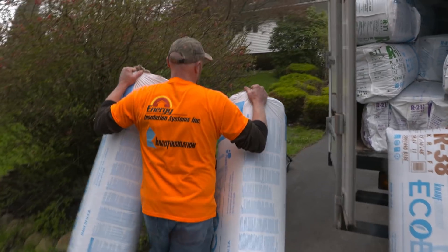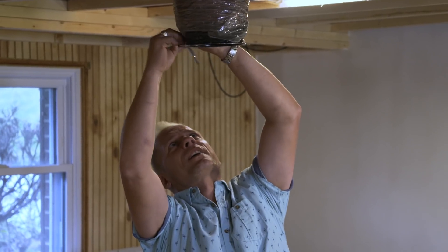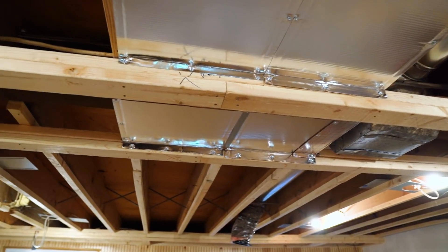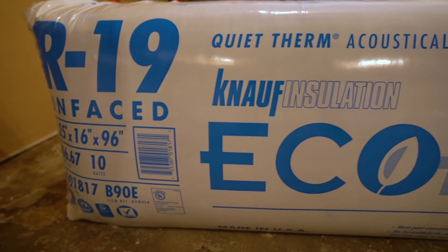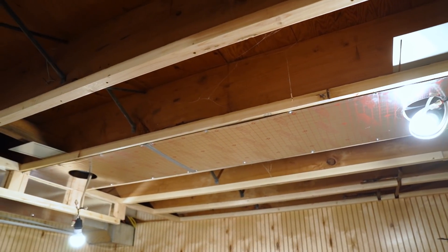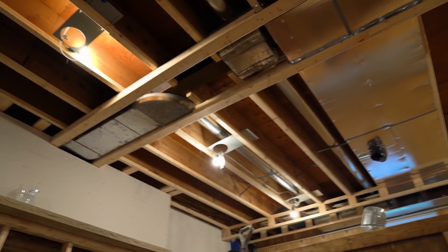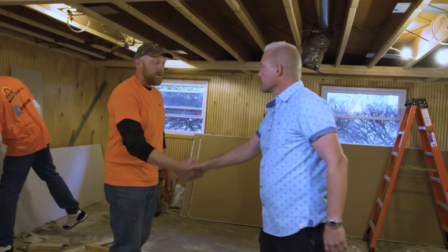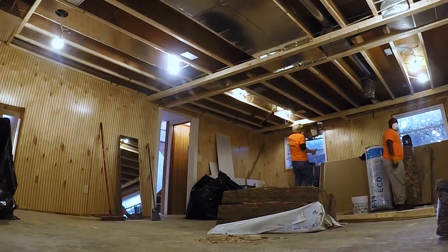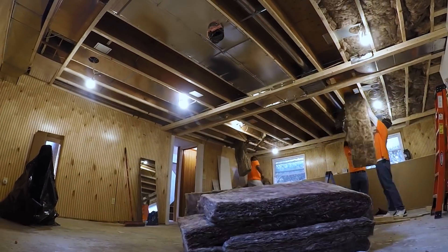An important part of this makeover is insulation for energy efficiency and sound. John from Energy Installation plans to put R-19 in the ceiling to help with sound transfer between floors, using Knauf EcoBat material. Since there's a two-foot cantilever on the front of the house, they'll fill that extra cavity with R-38 batt. Knauf Insulation's EcoBat is going to improve the comfort and livability of this family's recreation space — a huge improvement.